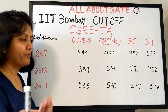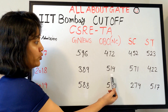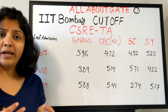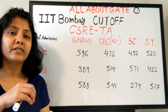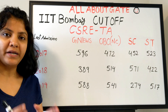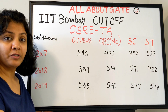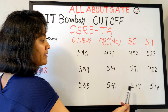For OBC category, the last admission scores were 472, 514, and 541 across those years — it doesn't consistently increase or decrease; it depends on the number of applicants and performance in the written test and interview. Someone at 389 got admission while someone at 588 was also the last admitted, showing variability. For SC category, it was 452 in 2017, 571 in 2018, and 274 in 2019.